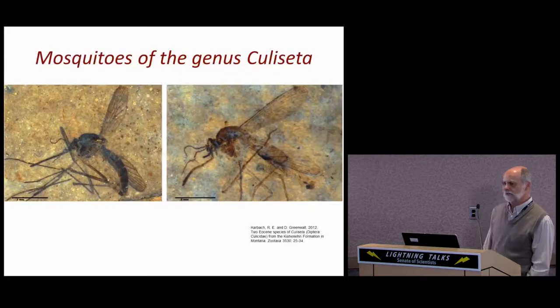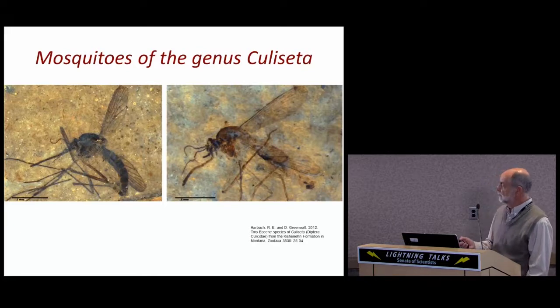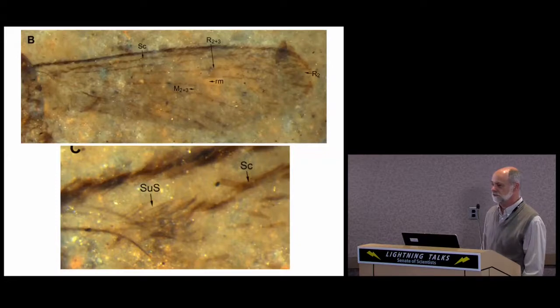The Kishenehn formation may be one of the best places in the world to find mosquito fossils. We have over 50 specimens to date, and this has allowed us to identify the first fossil in the genus Culecita, based on the presence of a tiny patch of hairs or CT at the base of its wing, magnified in the bottom panel here. This again emphasizes the great detail with which the morphology of these insects is preserved.